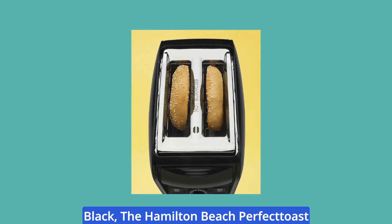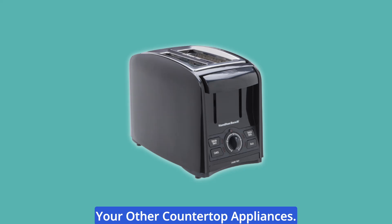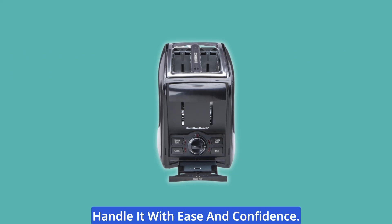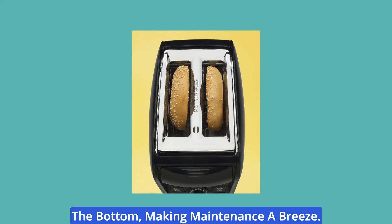Aesthetically pleasing in classic black, the Hamilton Beach Perfectos Toaster boasts a simple yet sleek design that seamlessly fits in with your other countertop appliances. Its cool-touch exterior ensures safety during use, so you can handle it with ease and confidence. When it comes to cleaning up, a convenient crumb tray slides out from the bottom, making maintenance a breeze.